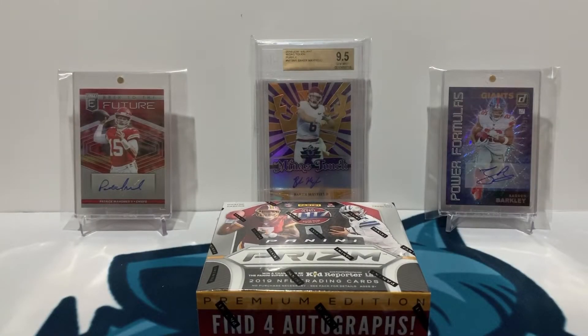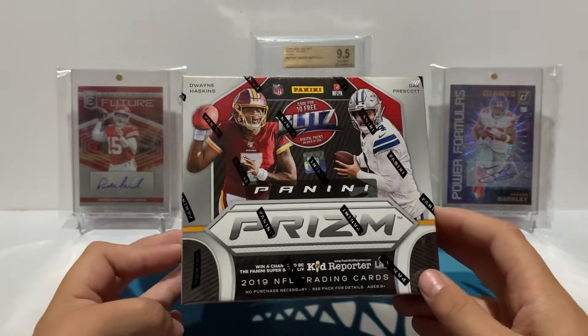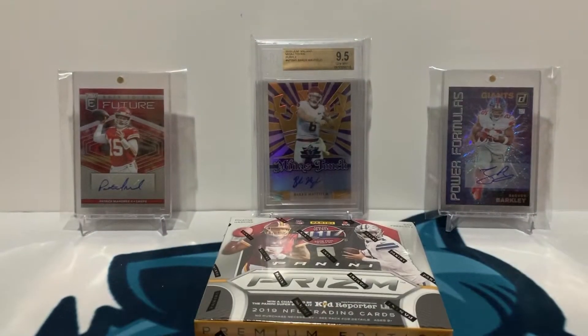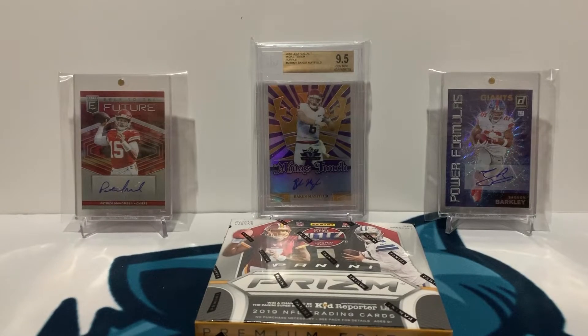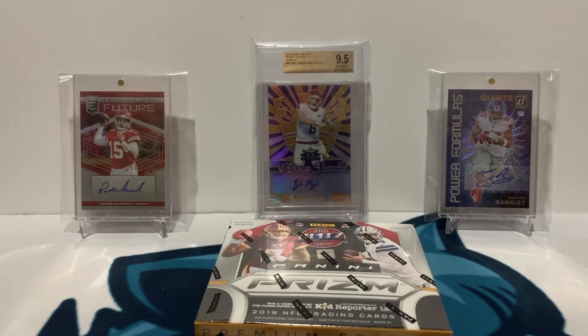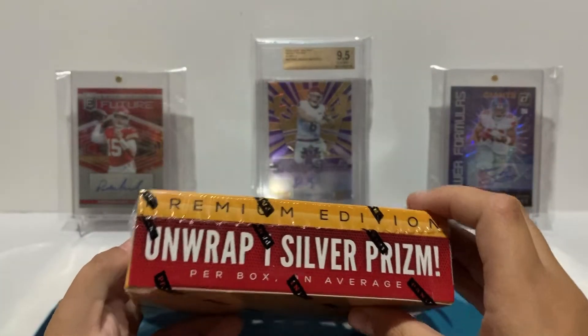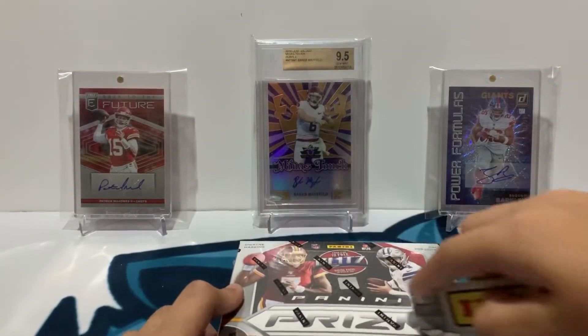What is up guys, this is Blake from Blake's Pack Breaks and today I will be opening up 2019 Panini Prism First Off the Line. We're gonna get one exclusive shimmer prism autograph, two exclusive prisms — red shimmer numbered to 15, blue shimmer numbered to 10, and green shimmer numbered to 2 — then three additional autographs, two additional prisms, and 12 rookies. So here it is: four autographs and one silver prism.